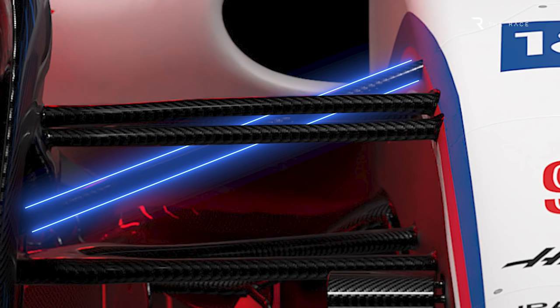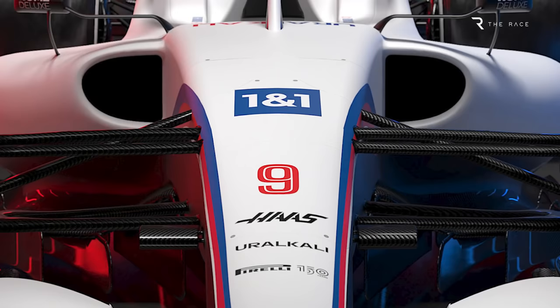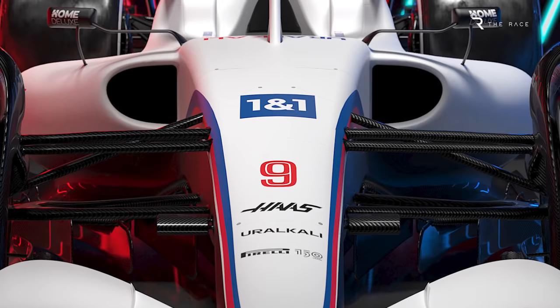The pushrod angle is very low, leading to high loads in the suspension components. But if you look at the image of the front suspension closely, you will see that where the pushrod meets the chassis, it's not blended in like the other suspension members. Could it be that Haas is hiding the real design for Ferrari, and it perhaps will have a pullrod configuration after all? We'll find out when we get to the first test.